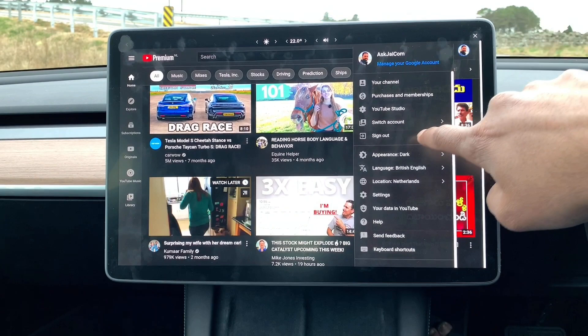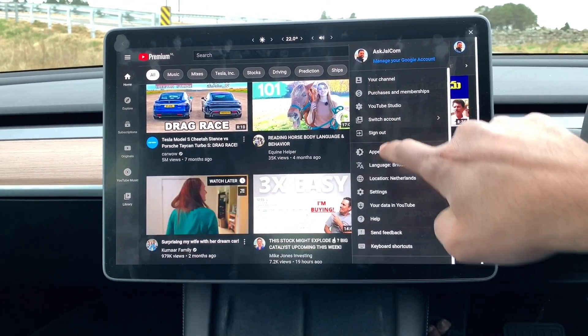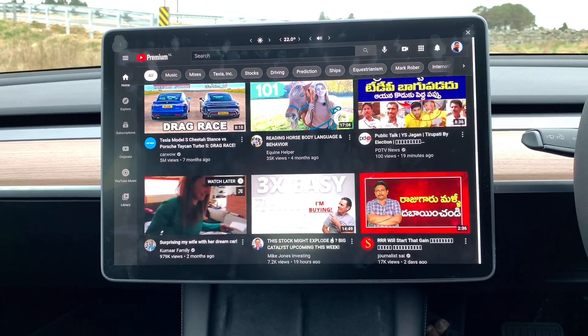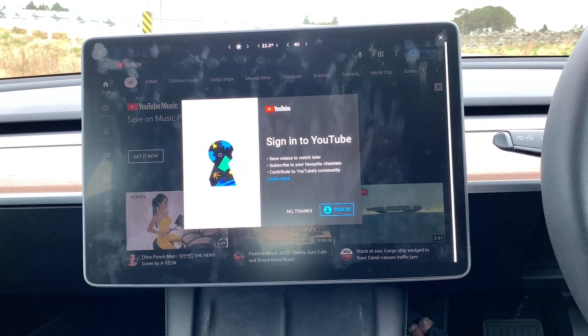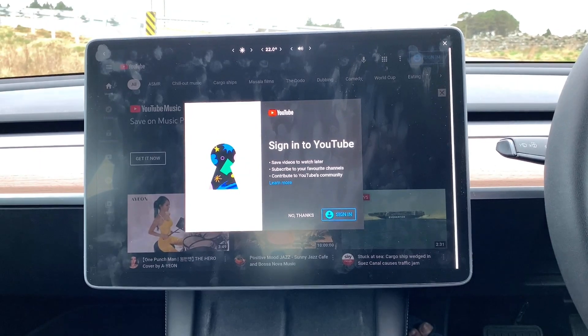Firstly, I would like to sign out from here to see if the trick really works. Okay, as you can see it's signed out now, so let me go back and try the new method.